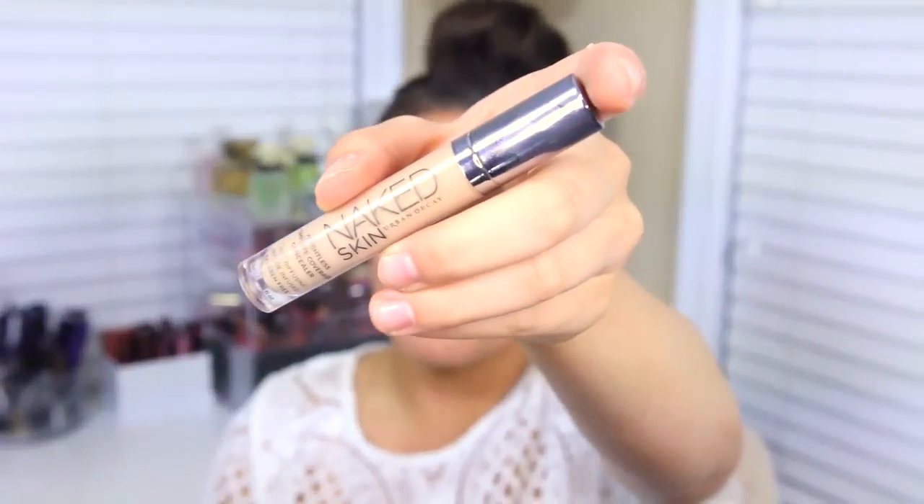Another one I love — this one is not as long wearing but I like it for lighter days. This is the Urban Decay Naked Skin Weightless Complete Coverage Concealer. It's not oil free or anything, but it doesn't make me even more oily around my cheek area, which is what I appreciate. I'm in the shade Medium Light. I prefer the MAC Pro Longwear over it, but I do like this one as a nice alternative.